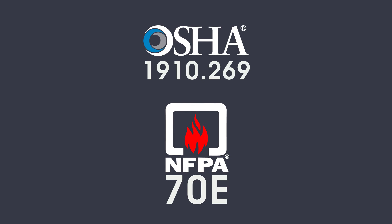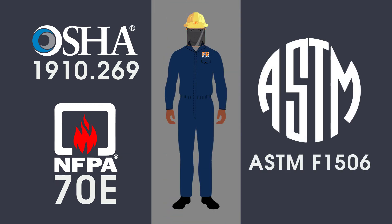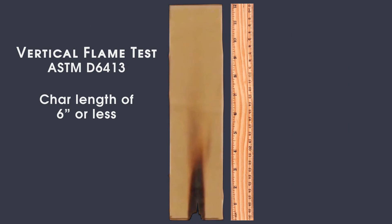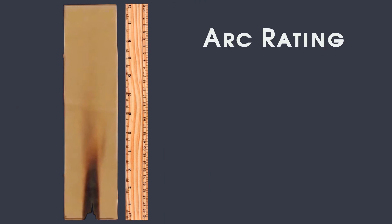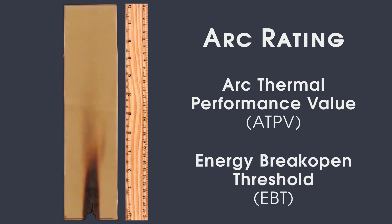Both OSHA 1910.269 and NFPA 70E refer to ASTM F1506 for protective clothing performance requirements. This means that in a flammability test, the fabric must have a char length of six inches or less with a maximum after flame of two seconds. Additionally, the fabric must have an arc rating, either an arc thermal performance value or energy break open threshold.